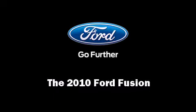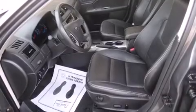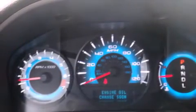Introducing the 2010 Ford Fusion. This four-door, five-passenger sedan has just over 90,000 miles. It features a front-wheel drive platform, an automatic transmission, and a 2.5-liter four-cylinder engine.